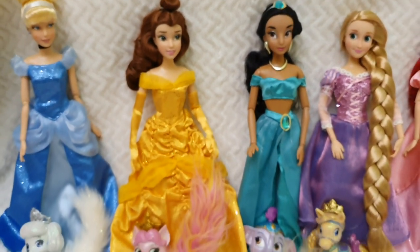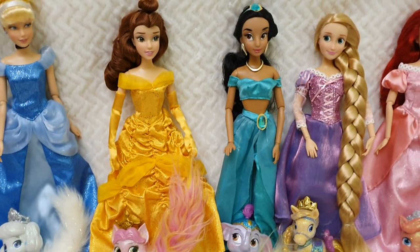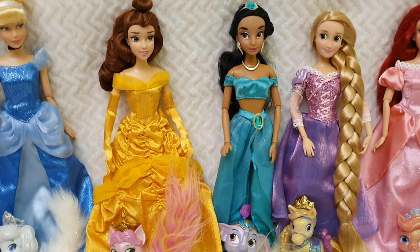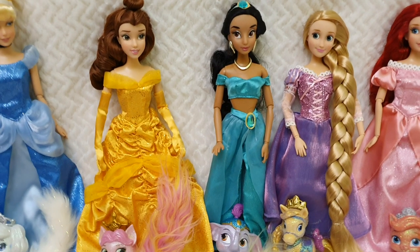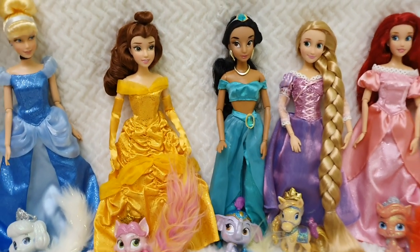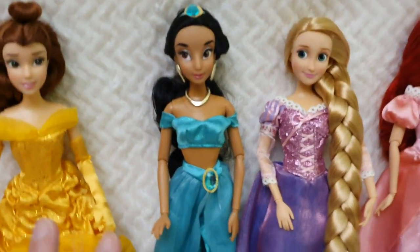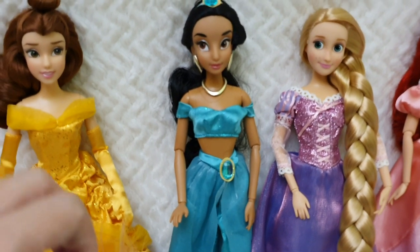I'm going to be trying the 2020 and 2021 fashion packs or accessory packs on these ones as well. Because as they have such articulated bodies, they will be like the perfect princess dolls for pictures and stuff. So you will see them again.